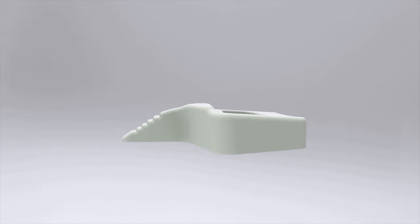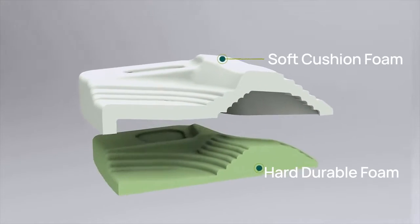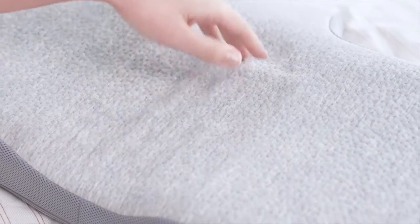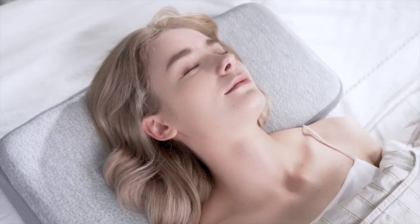Last but not least, ISO Neck Pillow is made from two carefully selected types of memory foam. The bottom half is a hard foam that ensures durable firmness, while the soft foam on top delicately embraces your head, so you feel like you're sleeping on a structured cloud.